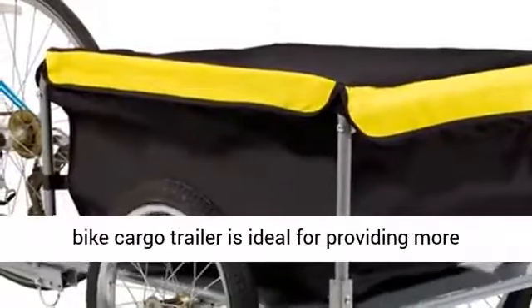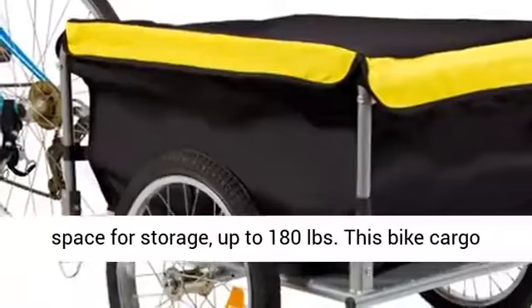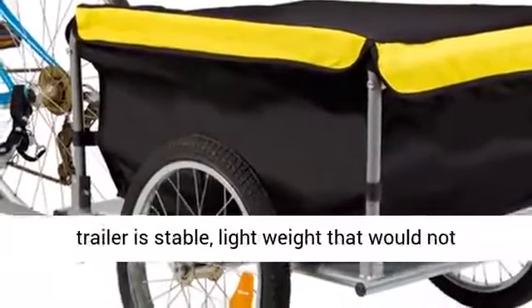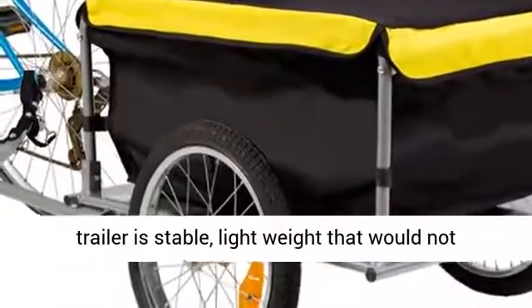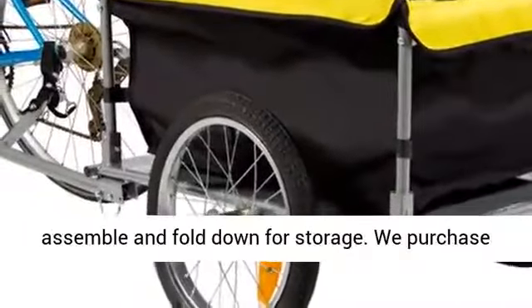This two-wheel bike cargo trailer is ideal for providing more space for storage, up to 180 pounds. This bike cargo trailer is stable and lightweight, so it would not affect the balance of your bike. It is easy to assemble and fold down for storage.